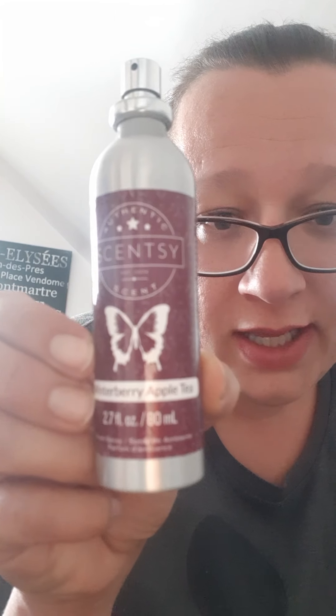Lemon Verbena is a nice lemon greenery scent, great for when I clean or when I want it to seem like I've cleaned. Especially on a nice day when you want to open your windows and air out the house, I really like Lemon Verbena for that.